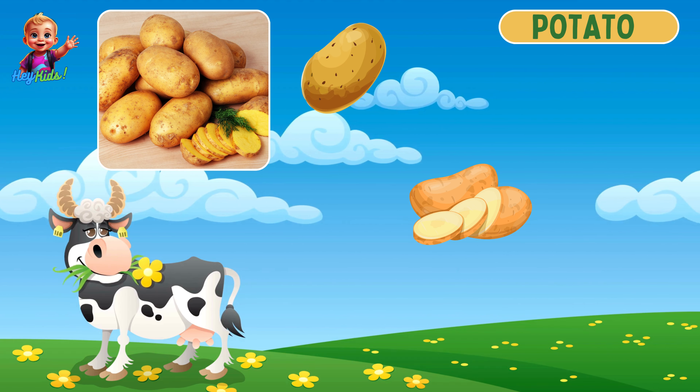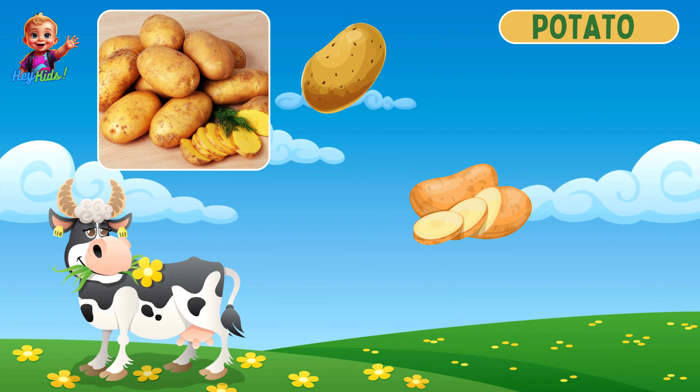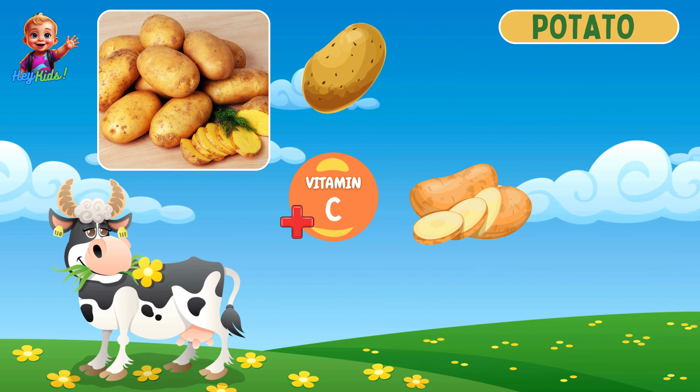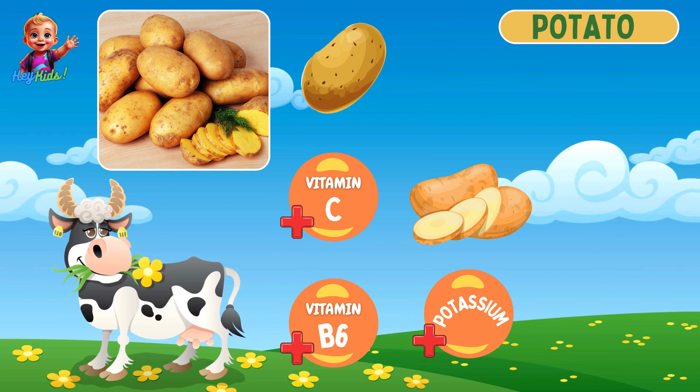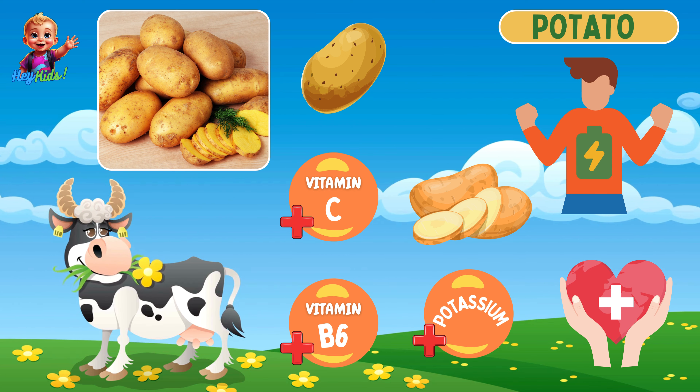Here's a yummy potato! Potatoes are round to oval with smooth or rough skin and brown, yellow, red, or purple coloring. They are high in vitamin C, vitamin B6, and potassium, and they provide energy and promote heart health.